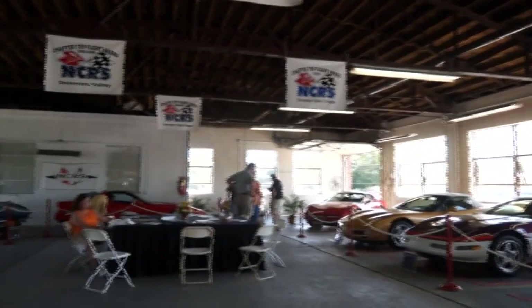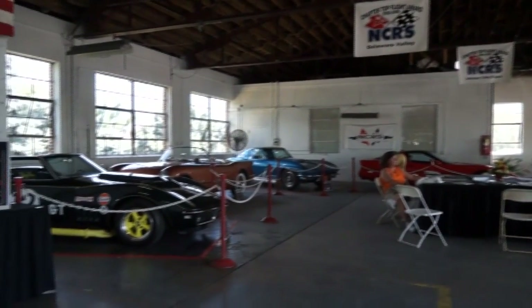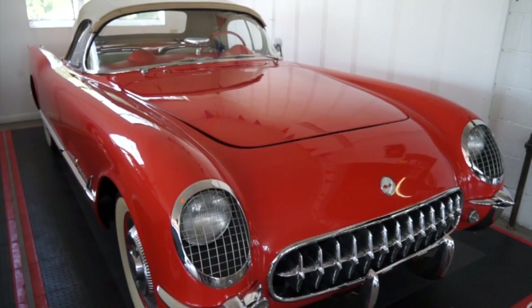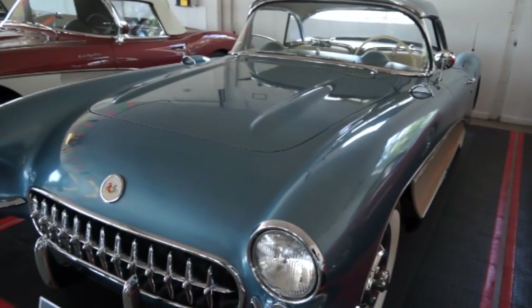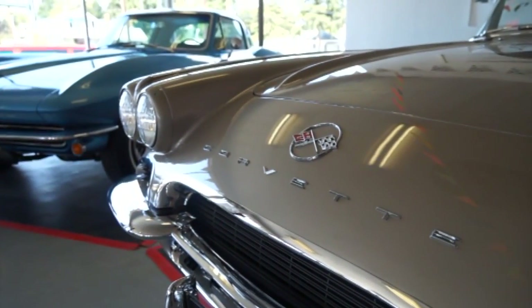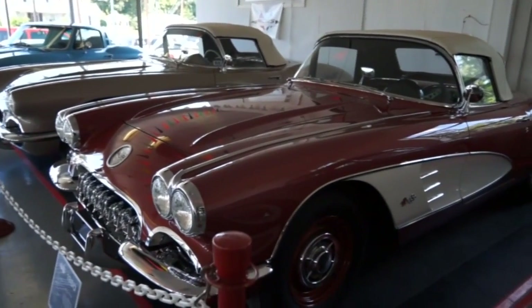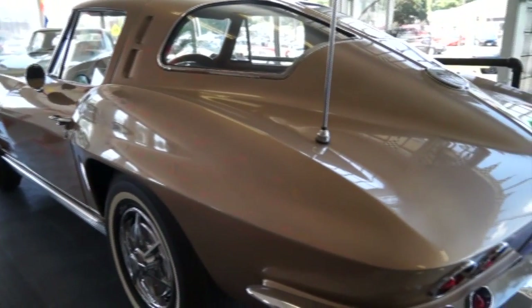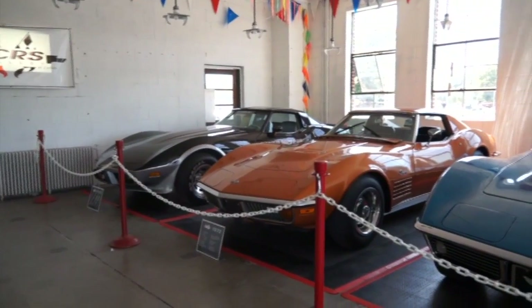My name's John Kane, I'm the chairman of the Delaware Valley Chapter of NCRS — the National Corvette Restorers Society. It's actually an international organization now, with approximately 45 chapters throughout the United States and the world, and about 16,000 total members. We have a chapter in the Netherlands, a very active chapter in Australia, and a very new chapter in New Zealand, with over 40 chapters within the US.